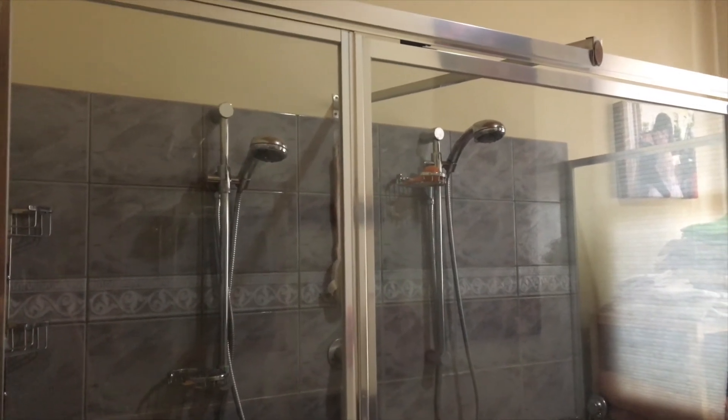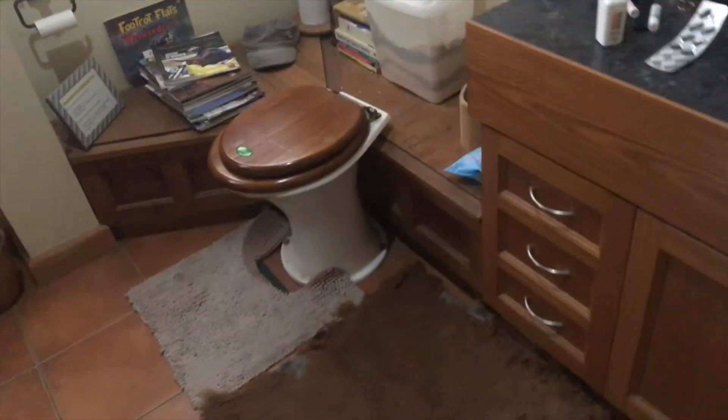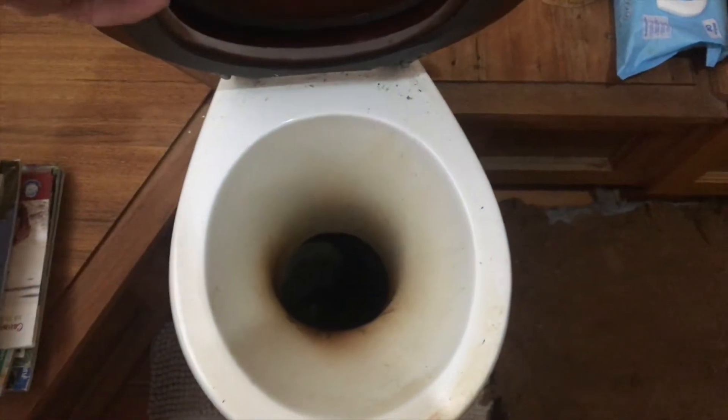I wanted a shower for each of us so we could take a shower together — she could have hotter water like she likes, and I could have not-so-hot water like I like. Here's the composting toilet — it drops right through the floor. Here are our honeycomb blinds — dual action, so you can lift the bottom and also drop the top, giving you privacy at the bottom while still getting light at the top, with some insulation as well.